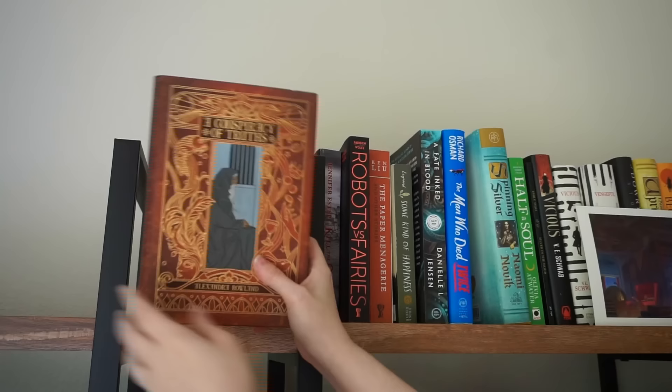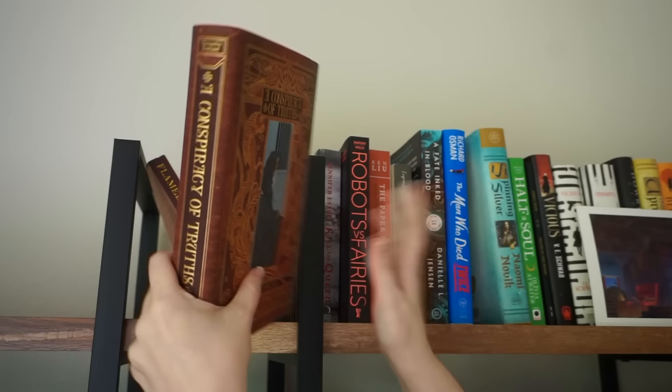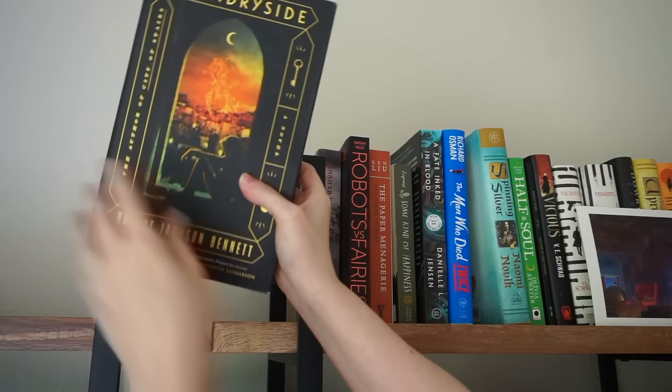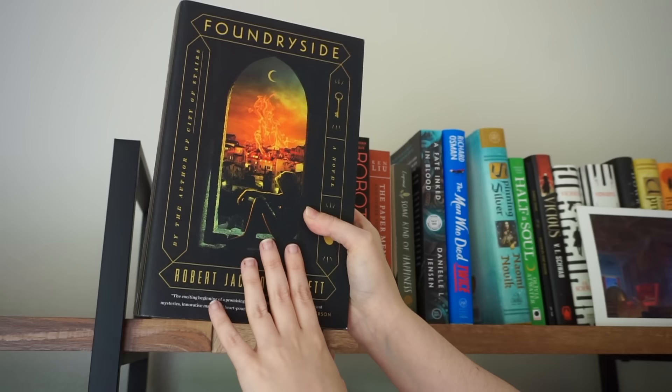A Conspiracy of Truths by Alexandra Rowland — I've had this for a very long time and really want to read it because she's the author of A Taste of Golden Iron and this one sounds really good, so I'll keep that. Flamebringer is the third book in this Pride and Prejudice Dragon series and I need to read this, so we'll be keeping that. Foundryside I've owned for a very long time because the main character is a lesbian and I will save anything for the lesbians — but am I actually going to read it? Probably not. So let's pull that down.